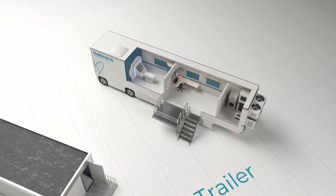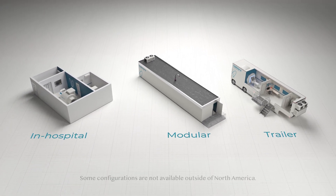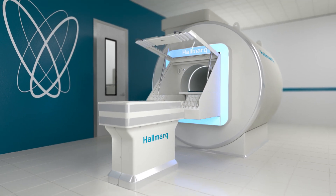At Hallmark, we're all about options that work for you. To experience the difference of a small animal MRI system designed with your patients and staff in mind, contact a Hallmark representative today at speakvet@hallmark.net.